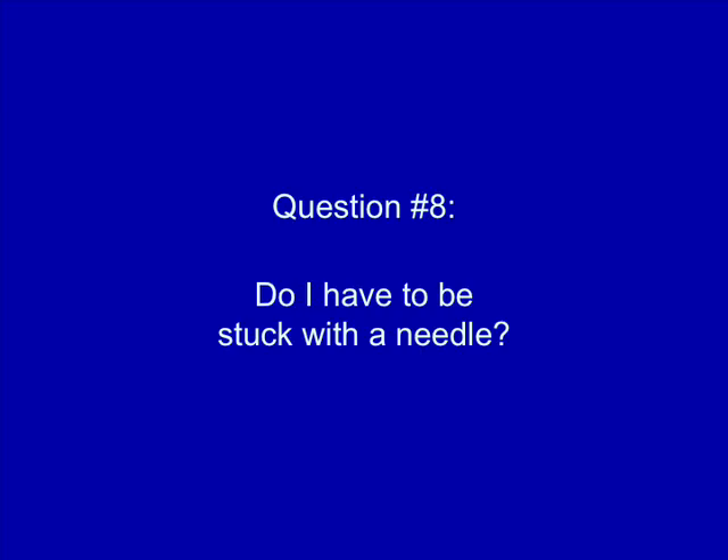Do I have to be stuck with a needle? Not for the first test. The first test is usually done with a simple oral swab or a finger stick. If you test positive on the first test, you will need to give blood for the second test, which is a Western blot — but you only have to give a little bit.